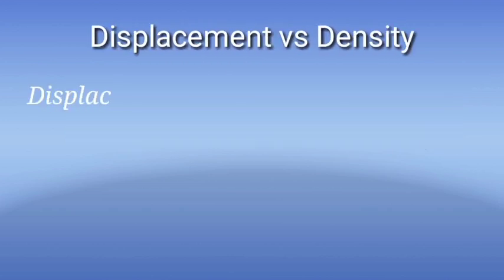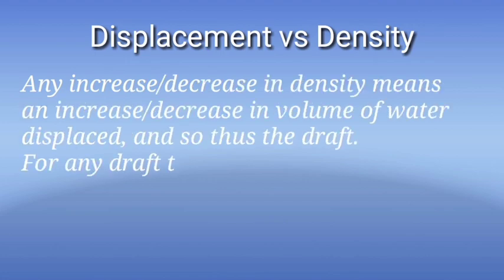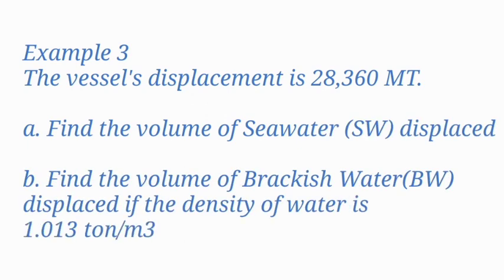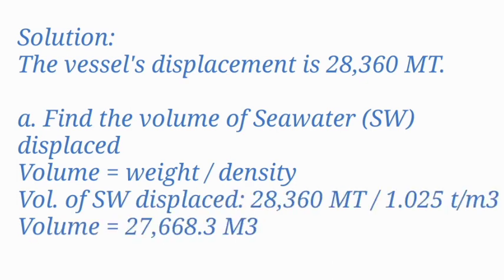Displacement versus density: Displacement is also equal to the volume of water displaced times the density of water. When density of water changes, the volume of water will also change. Any increase or decrease in density means an increase or decrease in volume of water displaced, and so does the draft. Example 3A: The vessel's displacement is 28,360 metric tons. Find the volume of seawater displaced. Volume equals weight over density: 28,360 ÷ 1.025 = 27,668.3 cubic meters.